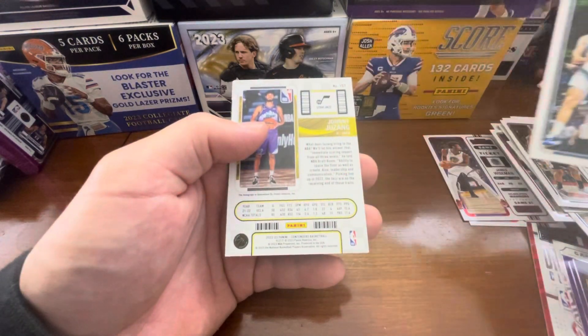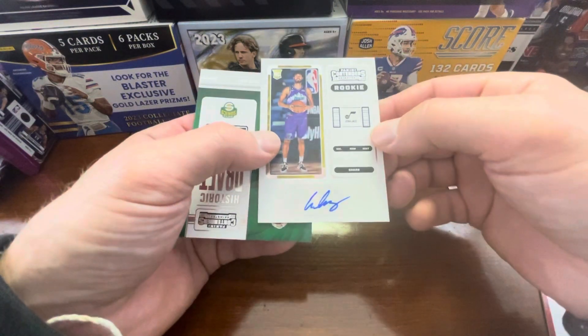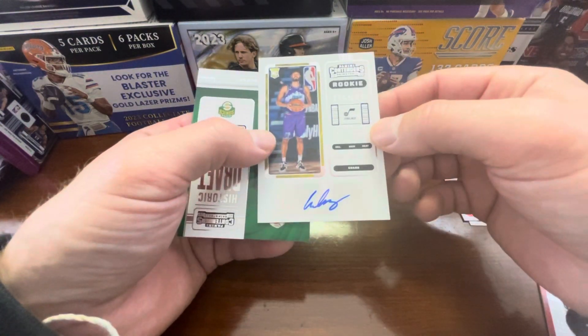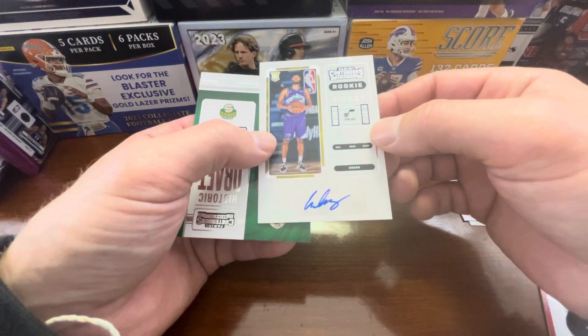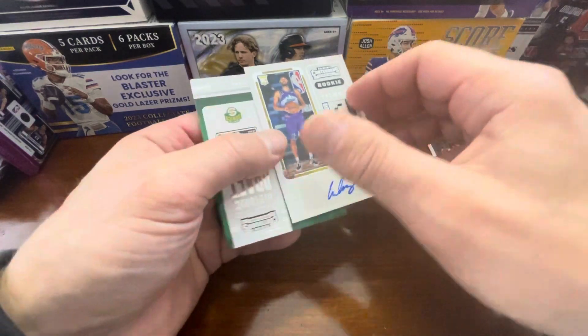I think this is our auto and it is — it's a rookie ticket of Johnny Juzang. Johnny Juzang, rookie ticket.